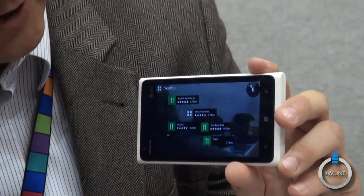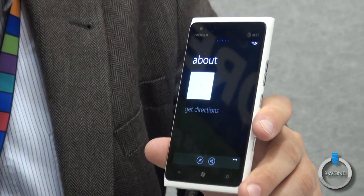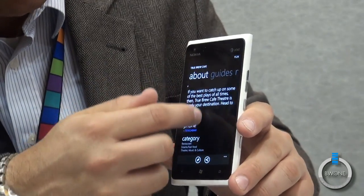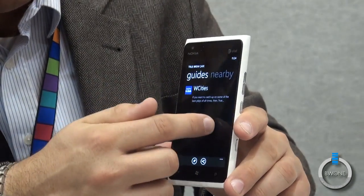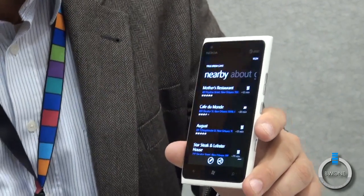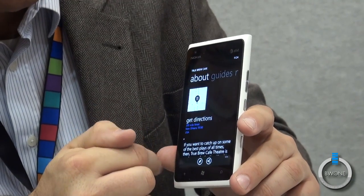You can then click on every recommendation, and it will provide you with information about this location, about the place, and some information text. Of course, you can give it a call, or you can see what kind of information is available in CityGuide — even what is nearby to that particular location — and of course, you can get directions.